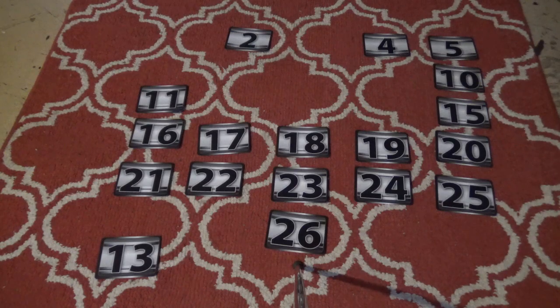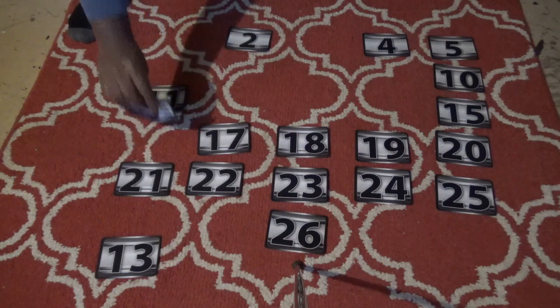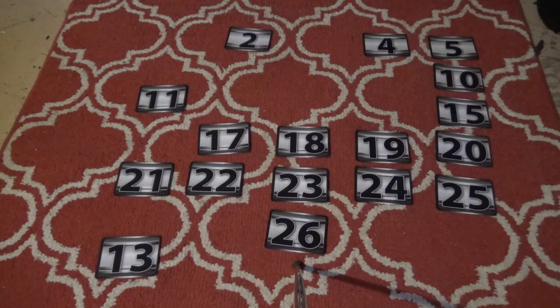Ethan picks number 16 — we don't want to see the million here! Number 16 is worth — a million dollars! Oh no! So now we know the million is not in Ethan's case 13. That offer of two hundred ninety thousand dollars was not bad early on. Ethan has two more cases to pick; seven hundred fifty thousand is still possible.